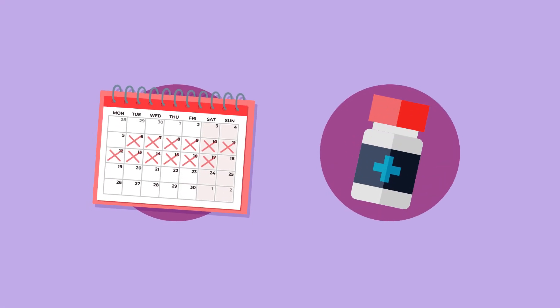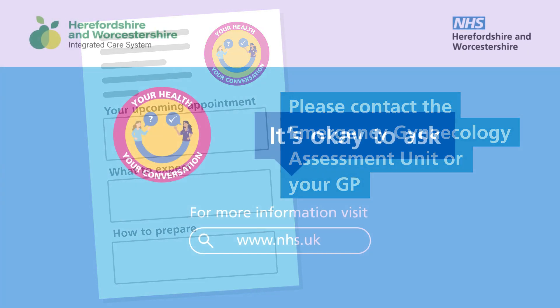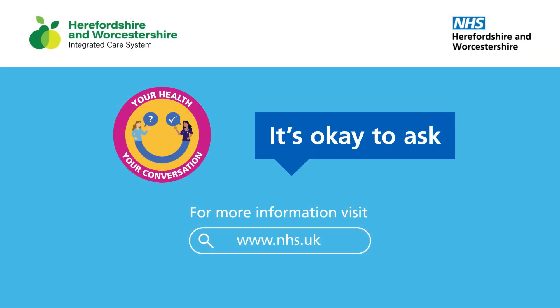Continue to take your pain relief medication if you're advised to. If you experience any of the symptoms listed in the information leaflet after your appointment, please contact the Emergency Gynaecology Assessment Unit or your GP. We hope you have found this video useful and that it's helped you to prepare for your one-stop gynaecology appointment.